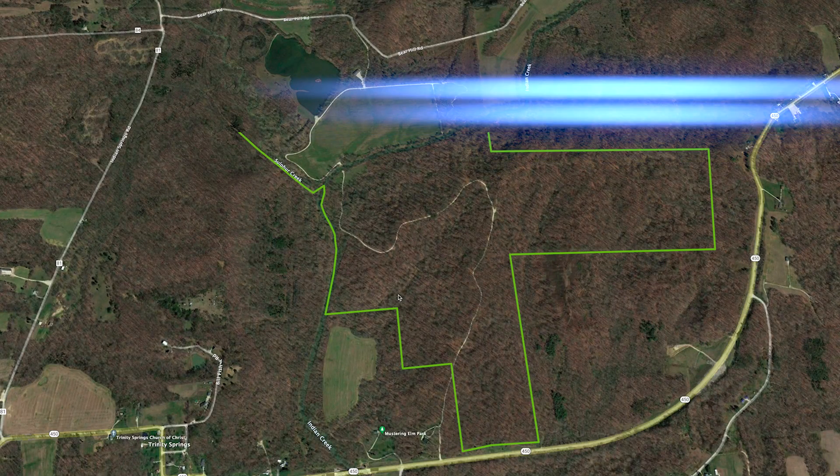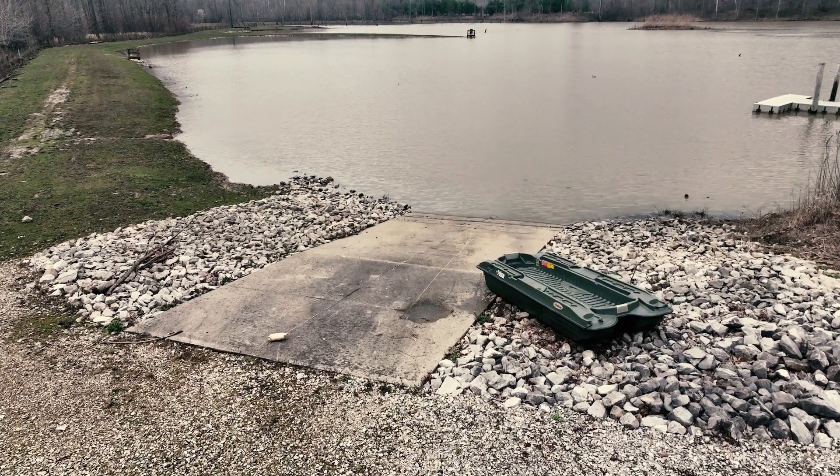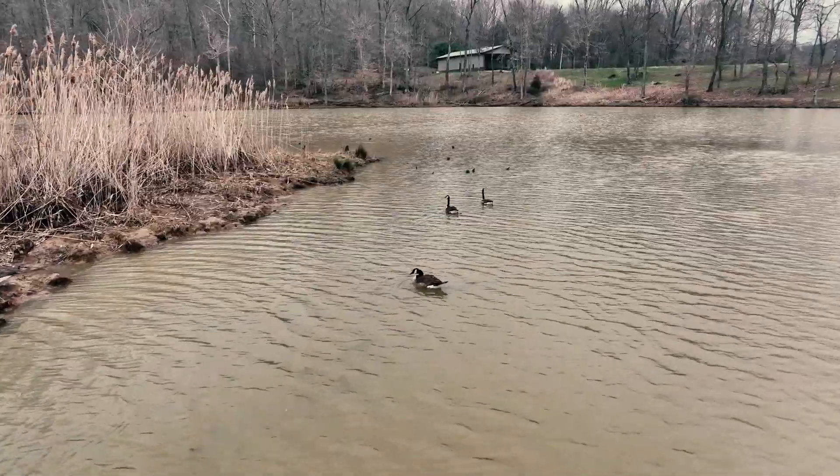There are 400 contiguous acres here, including a 10-acre lake that is stocked with crappie, big bass, huge catfish, and all the panfish you could imagine.